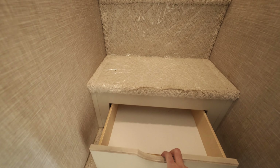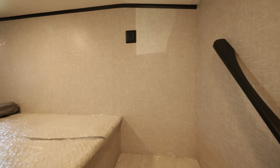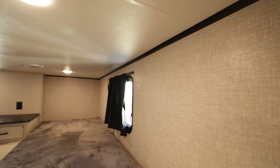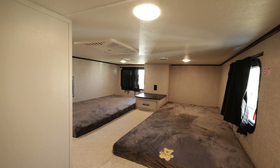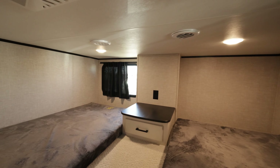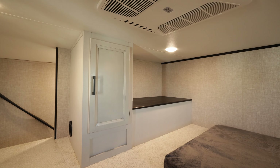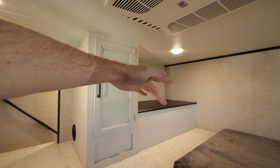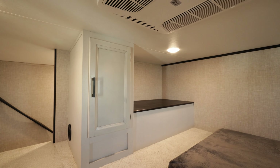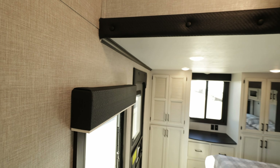Now let's head up into the loft. On the way up we got carpeted stairs, but they're protected right now, and some drawers on the way up. There's a nice railing so the kids or adults don't fall down. And a huge loft with the second air conditioner, four-inch teddy bear mattresses, storage, big windows that do open so you can get some fresh air. Over here we got TV hookups and a place to put your TV, and a nice cabinet.